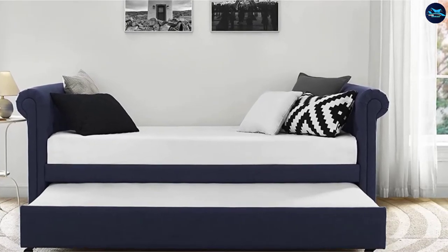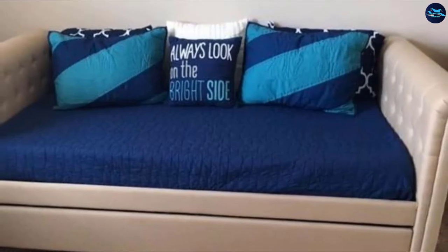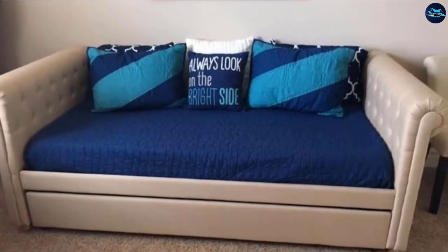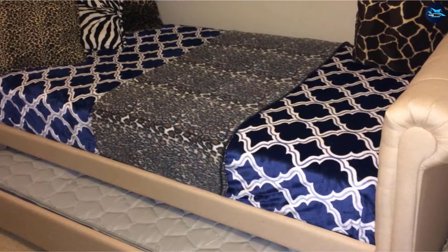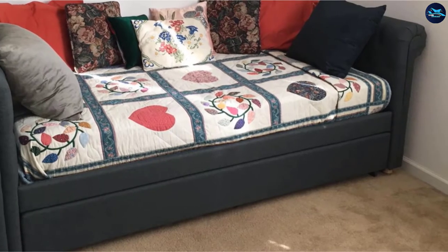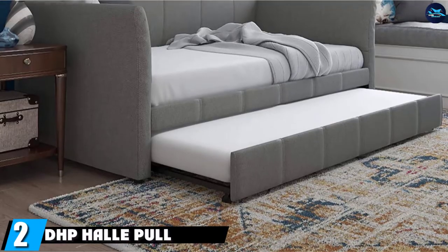The DHB Safia upholstered daybed and trundle is one of the best solutions when you want an additional bed without securing extra space. It is super easy to assemble and works great to provide sitting comfort as a couch. Customers are happy with the mattress quality and durability of the frame. Most buyers are happy with the bed quality, and you can get this sofa bed online at a very reasonable cost.